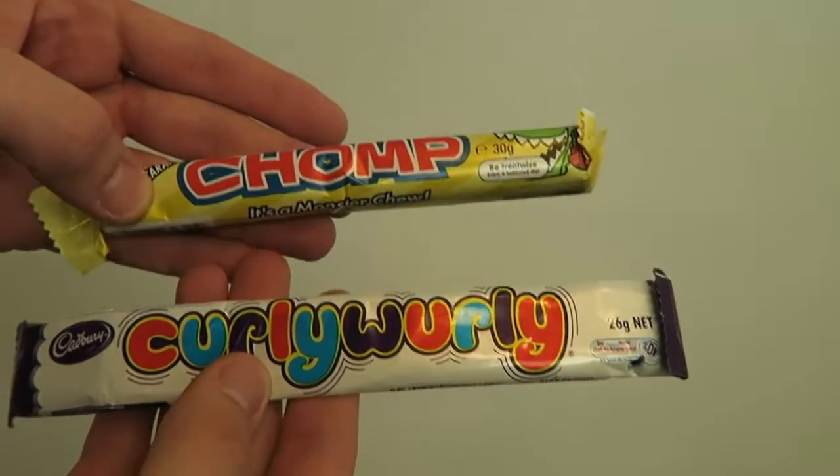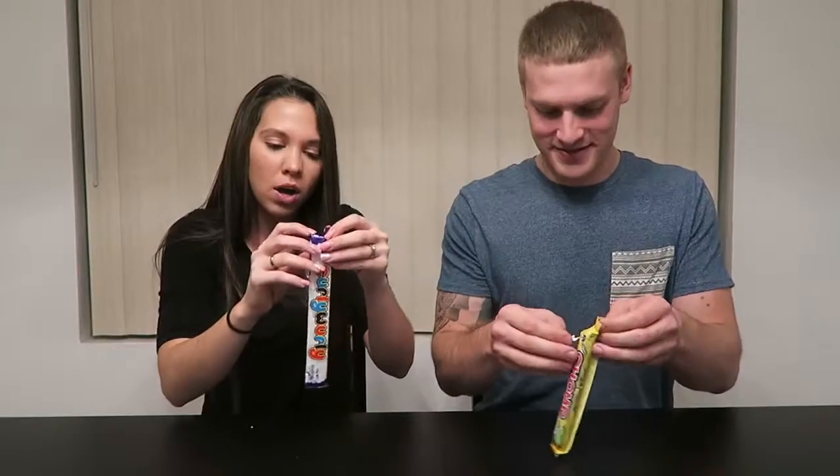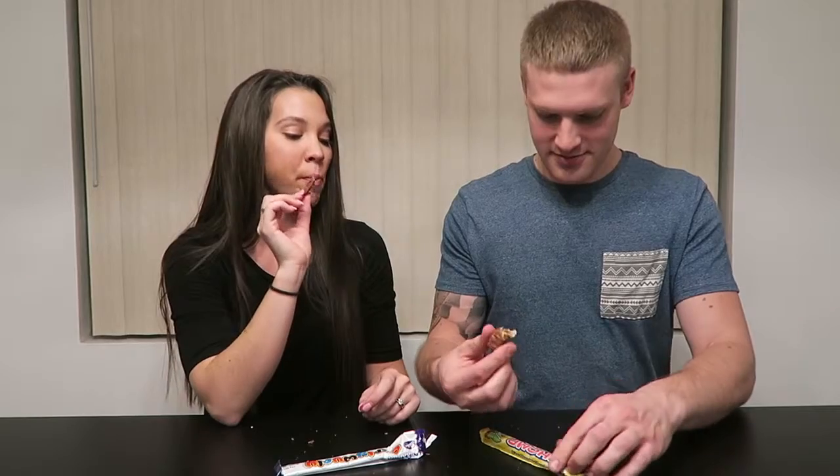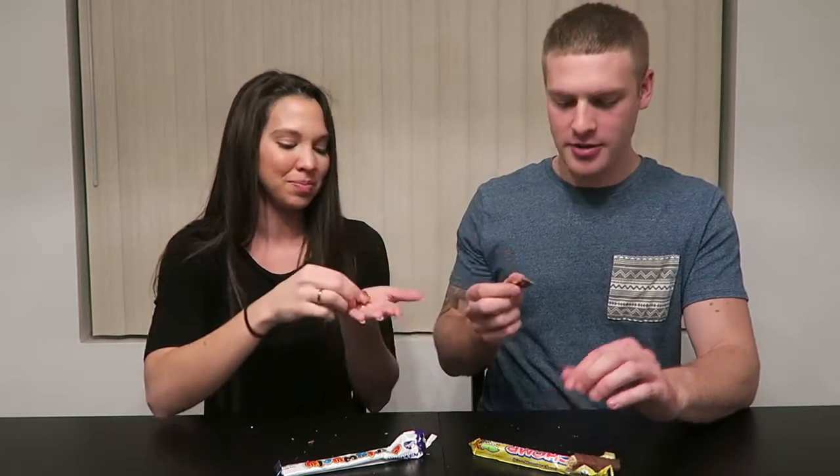Next we have Chomp and Curly Whirly - these are chocolate and caramel chewy candy bars. They have holes in them! This one is really good. I like both of these. The Chomp had like a coffee flavor kick - it was amazing. Yeah, it's chewy. That's good. It's a bit too sticky to be a Rollo.